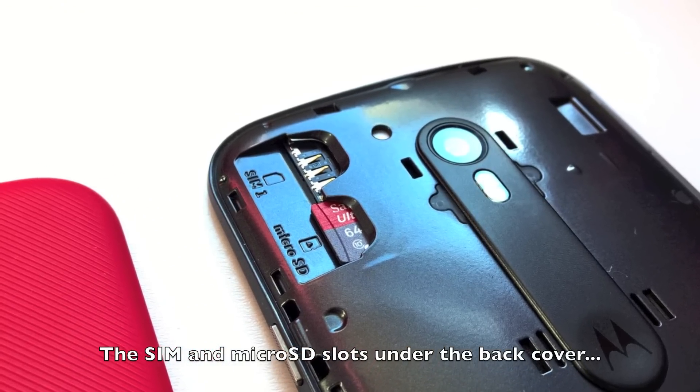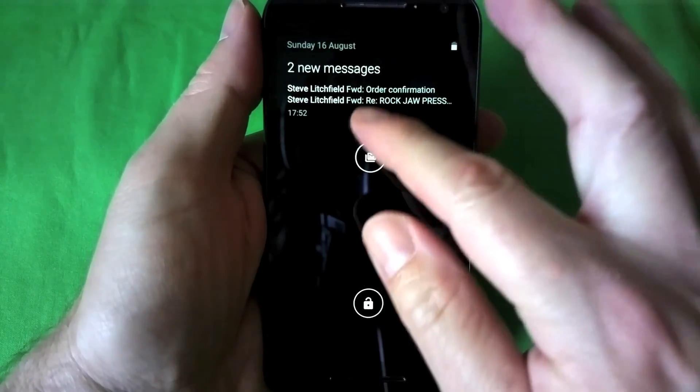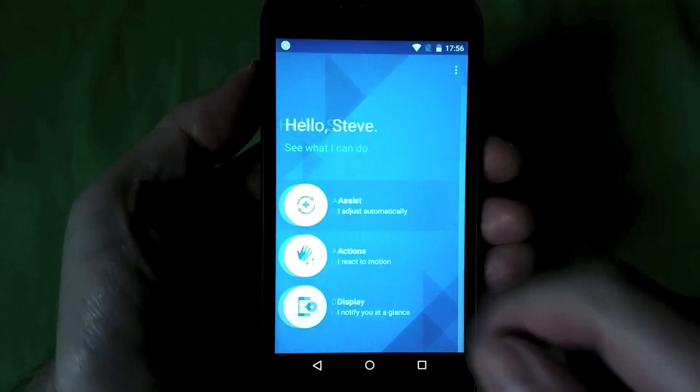Overall, almost everything's upgraded. You can even, in some markets, customise the Moto G with Moto Maker, though the replaceable back should be widely and cheaply available anyway. As usual with Motorola, it's stock Android — in this case Lollipop 5.1.1 — plus some tweaks, the most obvious being notifications at a glance triggering when you pick up the phone. There's also the Moto app with gestures for camera and torch, plus location and time-specific profiles to automate your life.